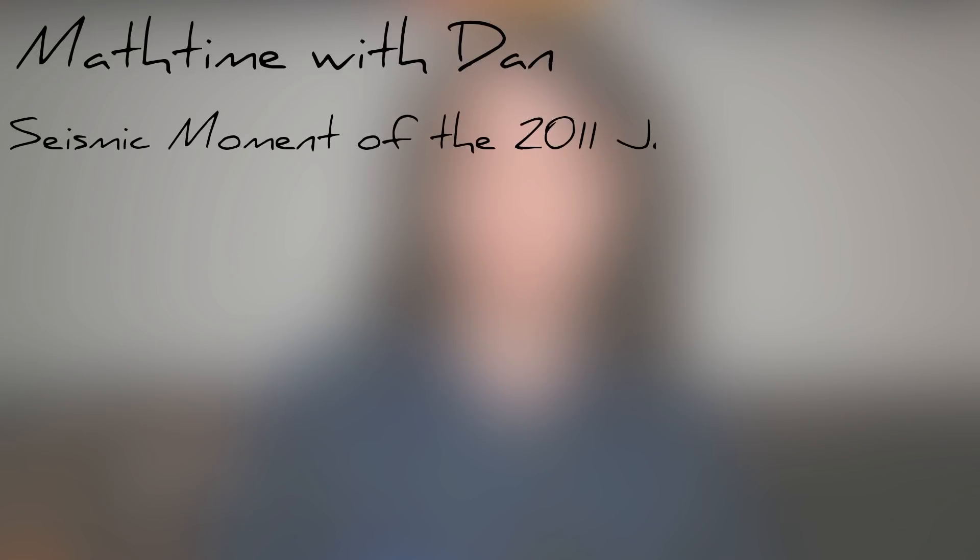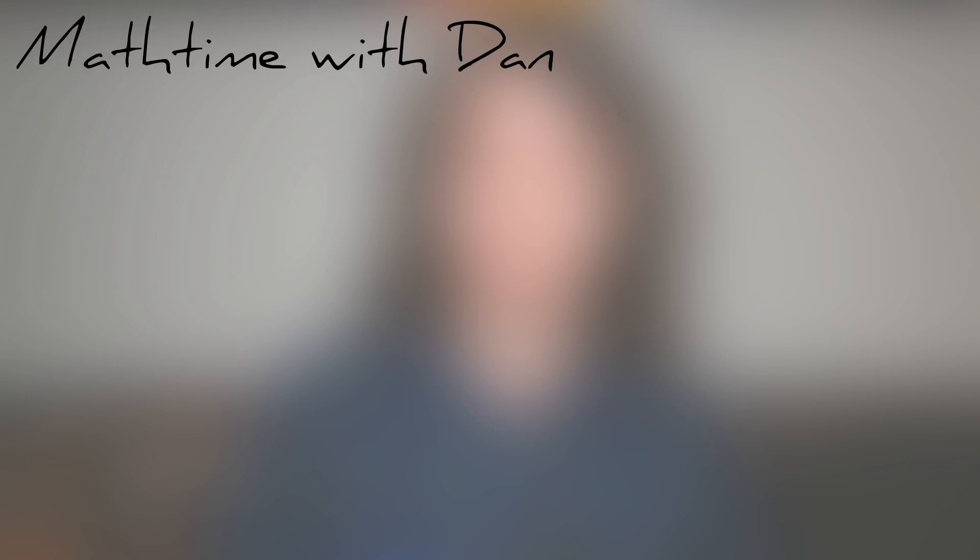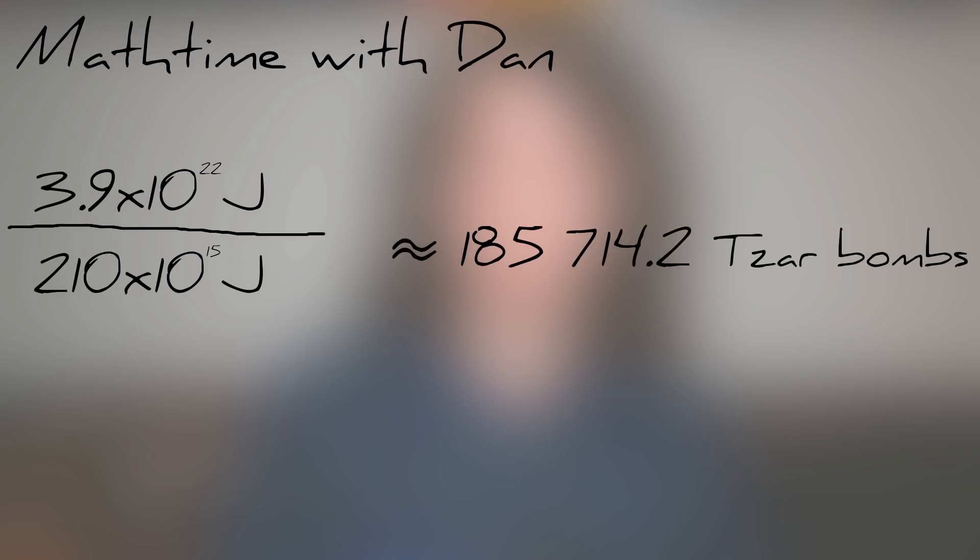Fortunately, the likelihood of any of the above happening is extremely low, and that is the third accurate fact of this entire video — that none of this is possible. None of it. So you're probably wondering how much energy is released during an earthquake and how it compares to the Tsar Bomba. The seismic moment of the 2011 Tohoku earthquake is estimated to be around 3.9×10^22 joules — this represents the total energy output of that earthquake.